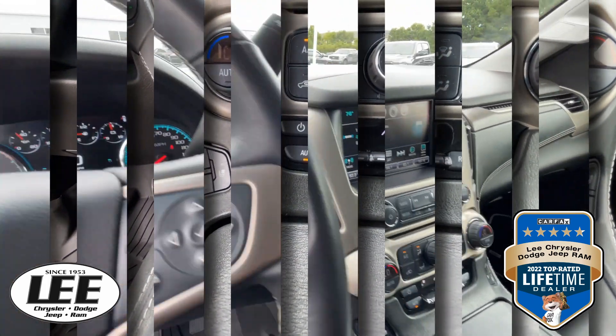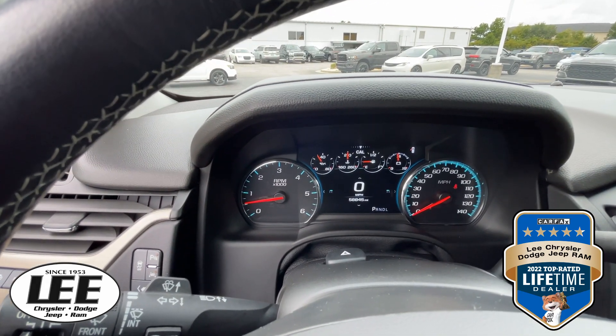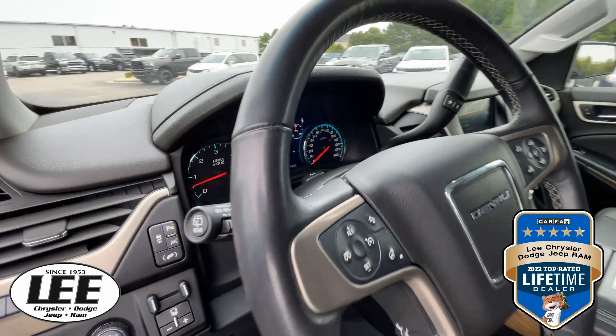Heated and cooled seats. And here's your mileage — at around 8,000 miles on it, so we're just getting going with this one.